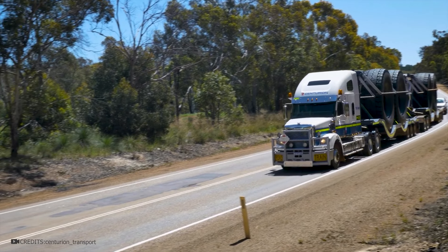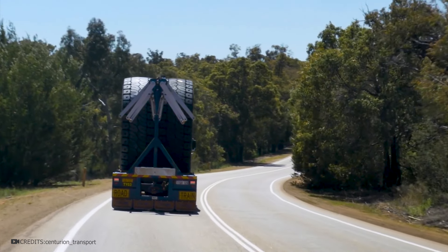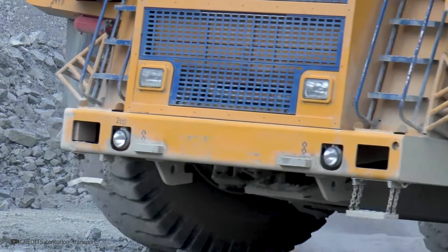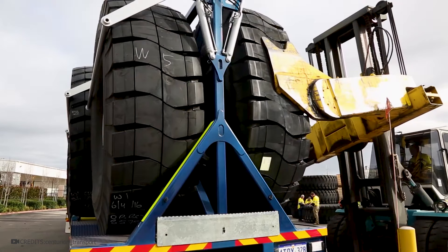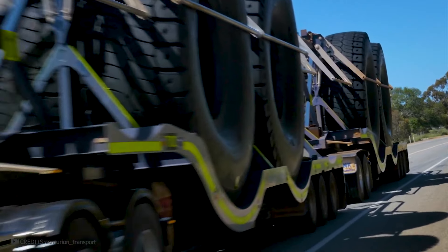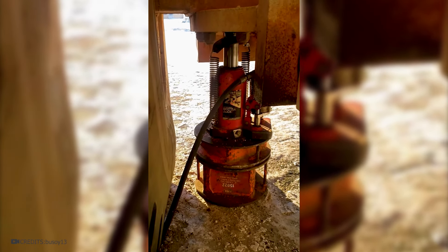This helps reduce transportation costs and lowers the cost of the finished product, because such tires often travel thousands of kilometers to their destination. Therefore, it's no wonder that such platforms are used in tire production for dump trucks and other oversized vehicles. The entire route is carefully planned by logistics teams. The tires are loaded onto the platforms using special lifts and securely fastened. When they arrive at the destination, the complex process of installation on trucks, construction, or agricultural machinery begins.